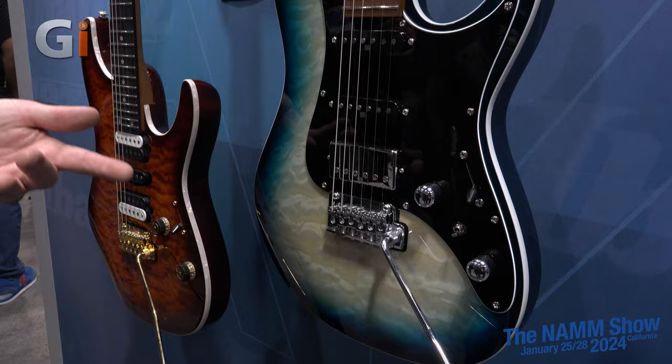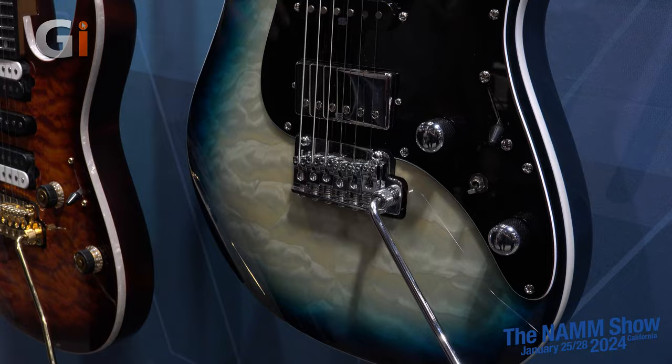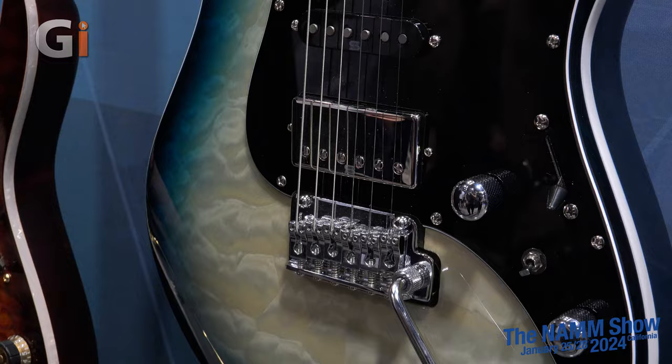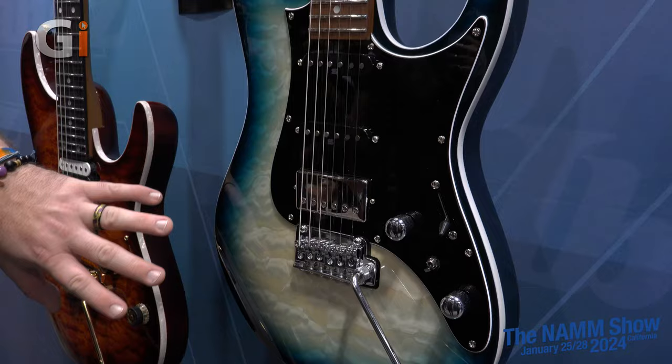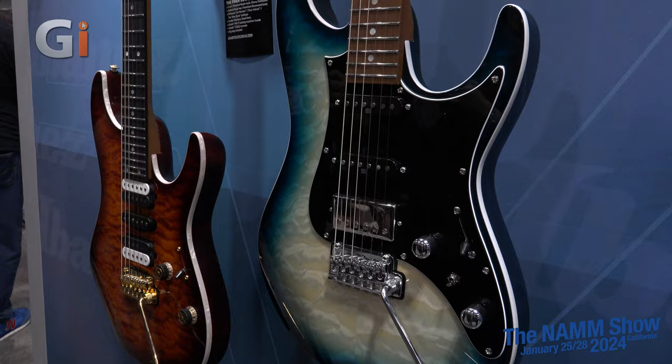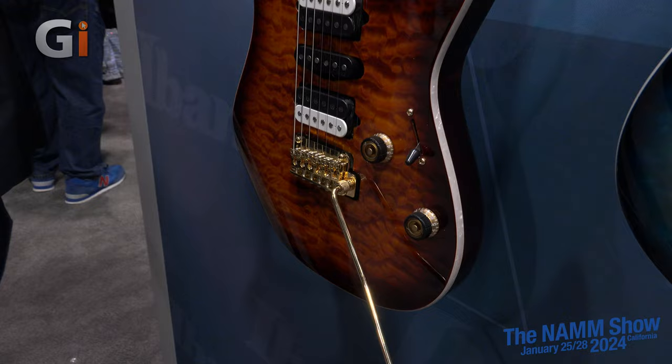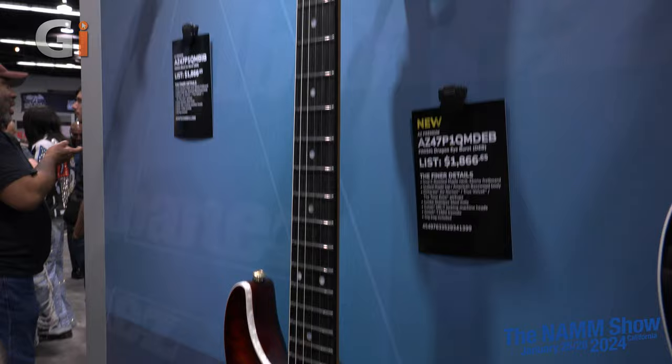Most of the AZs have this switching system called the dynamic switching system, which allows you to do all sorts of different pickup combinations and voicings. These paired with the Seymour Duncan Hyperion pickups — you can literally play anything you want. The tremolo on these is the Gotoh T1502 — super stable tremolo. You can do flutters, dive bombs — it holds tune — and they all come stock with locking machine heads. The binding on this particular one is really unique, and I love this quilted maple top. We also have a few AZs with DiMarzio Tone Zone, True Velvet, and Air Norton pickups, beautiful finish, gold hardware, locking machine heads, and jumbo stainless steel frets.